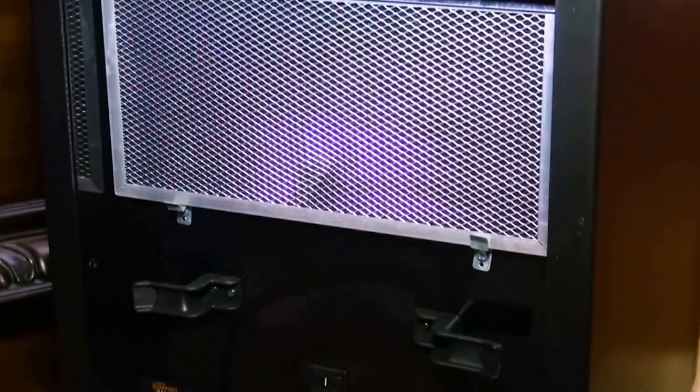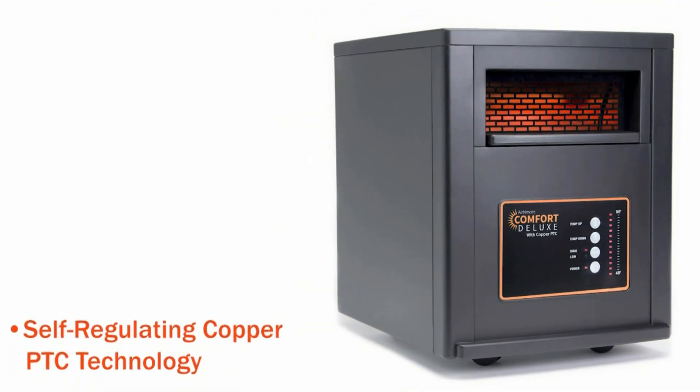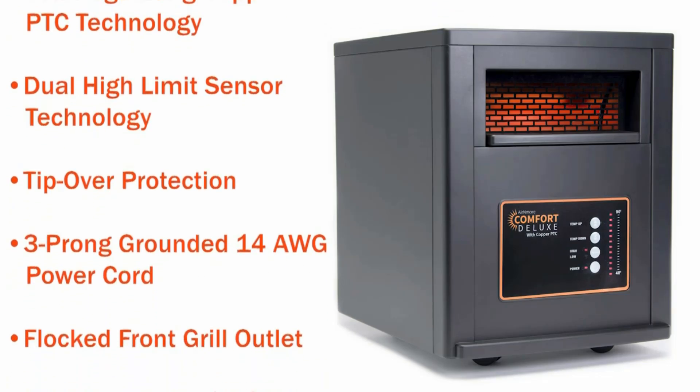Key features: safe around children and pets, efficient copper PTC with no heating bulbs to replace, cool to the touch, no exposed heating elements, and a 2-year warranty.